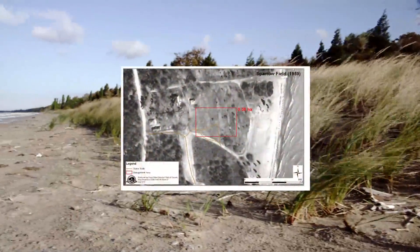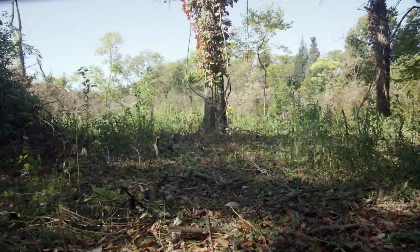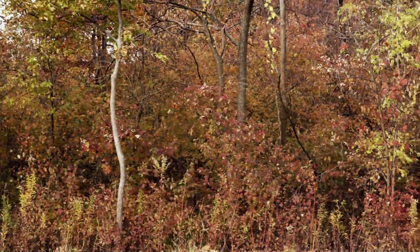The park has lost over 65% of this special and rare habitat over the past 70 years. Without restoration, Point Pelee's savannah is at risk of disappearing altogether.